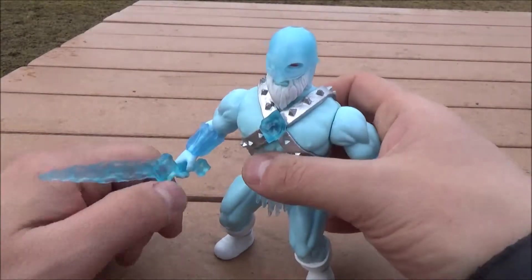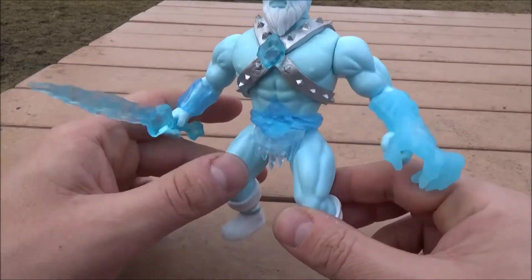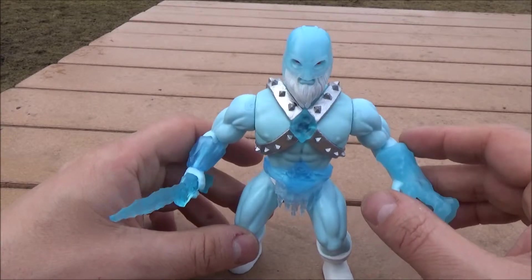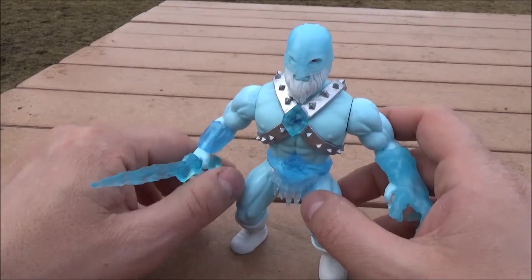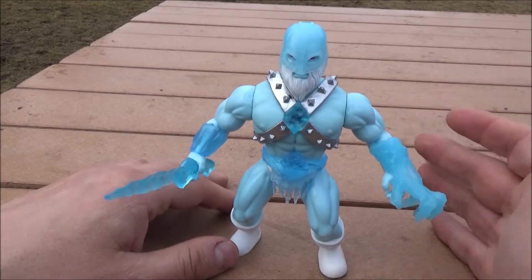Mr. Freeze He-Man is not going to be your cup of tea — and that's understandable. A couple of things to note: the helm doesn't stand too well and the sword comes out of the hand really easily. Now, I have seen some of the storyline on this — apparently in this comic book tie-in, Mr. Freeze is basically an ice mage.